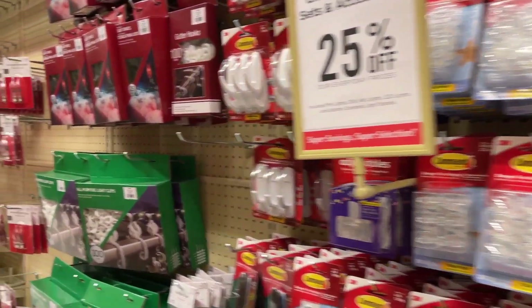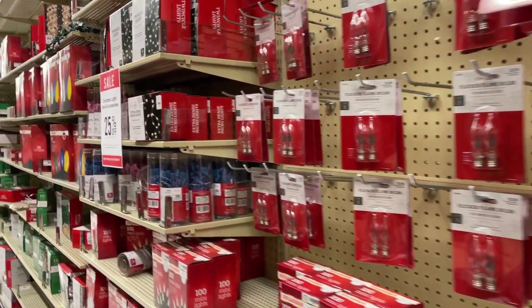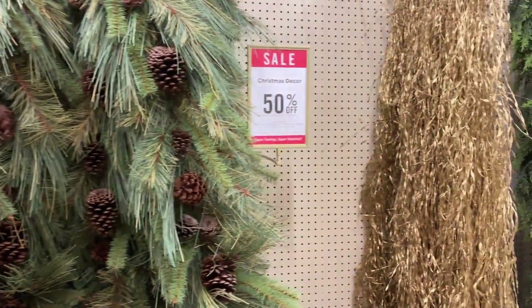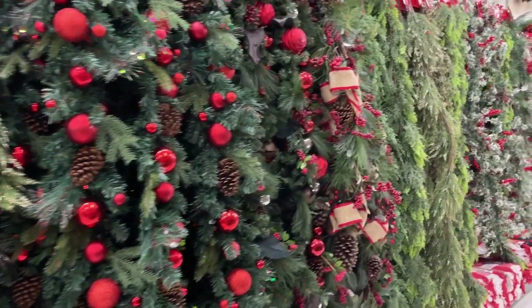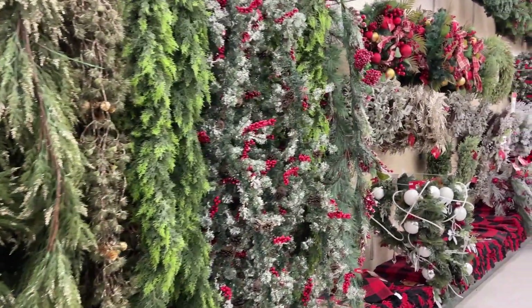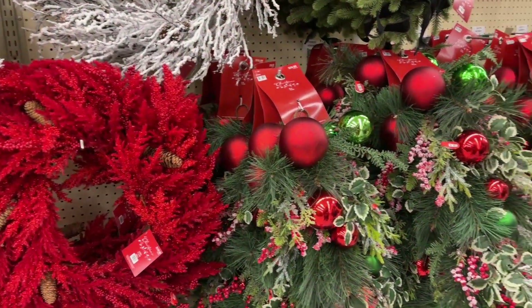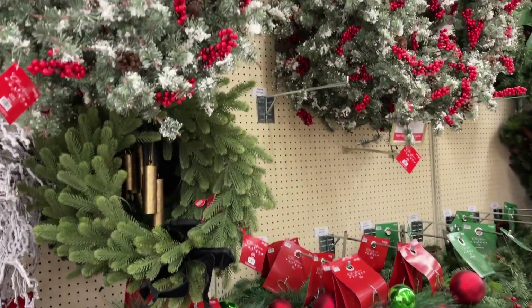Moving on to all of the essentials to hang lights — bulbs, extension cords, all of that stuff is out right now. Garlands, tons of garland. They hadn't put everything out yet but there were still a few empty spaces. Look at all that garland to choose from — just about any color palette: greens, whites, frosting on the garland. This is my favorite time to shop, and I did buy several things. I will show you my cart at the end of the video.